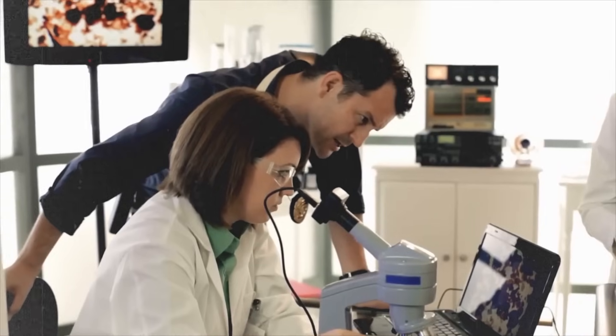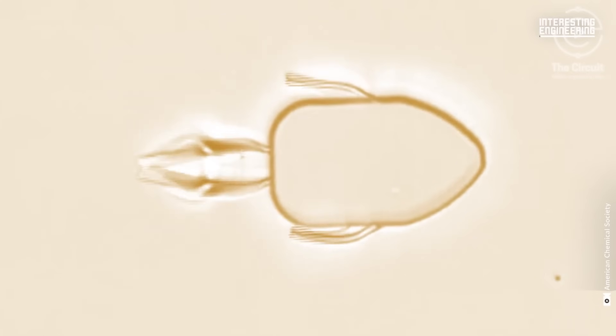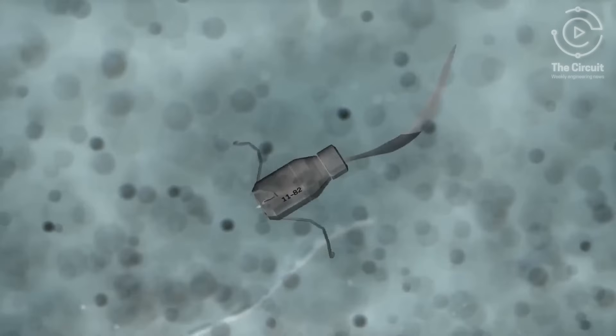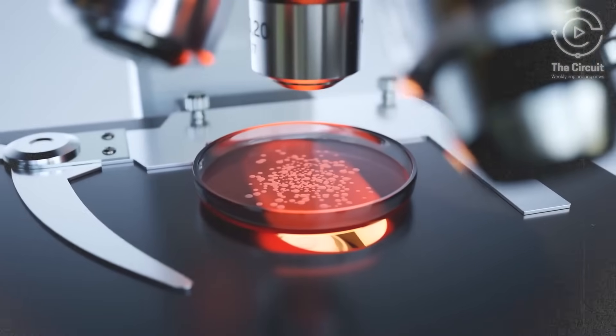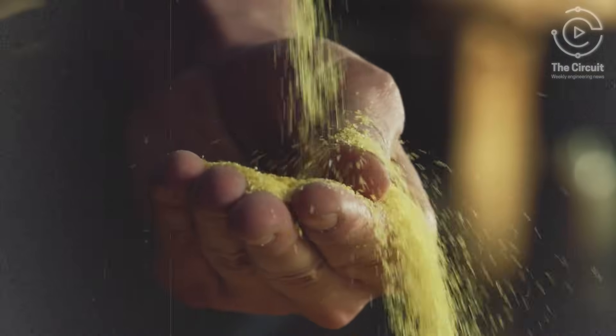In a major breakthrough, researchers at Sweden's Karolinska Institute have unveiled nanorobots capable of zeroing in on and destroying cancer cells. These powerful mini robots are anywhere from 0.5 to 3 microns — that's the size of a piece of cornstarch or the thickness of a spider web.